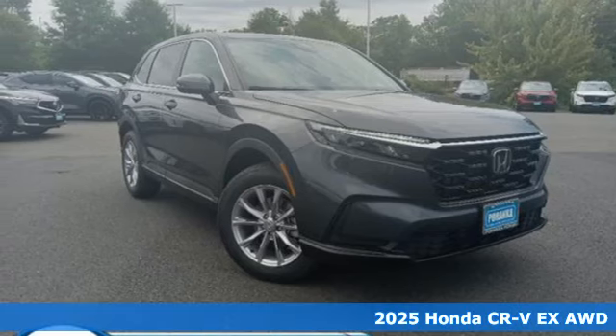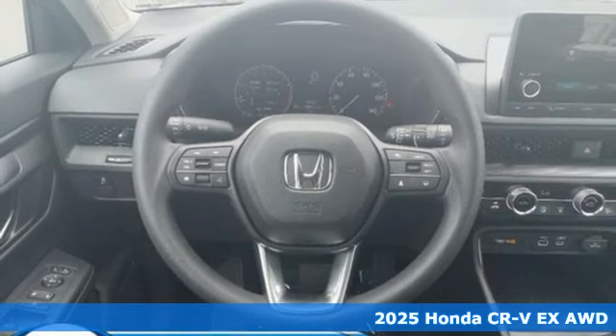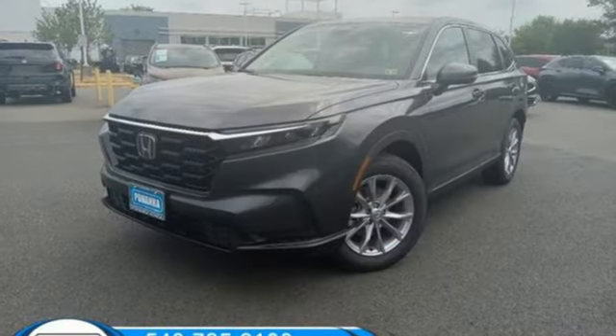Here's a new 2025 Honda CR-V. Welcome to what feels like home. It's sleek looking, fuel efficient, and roomy enough for family and cargo. It boasts an impressive list of features like these.